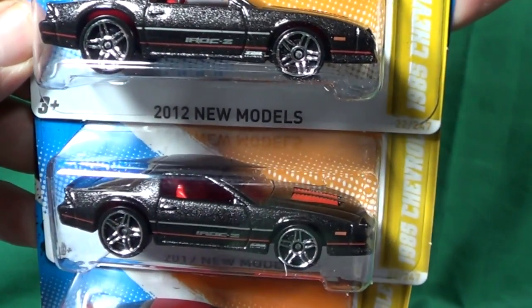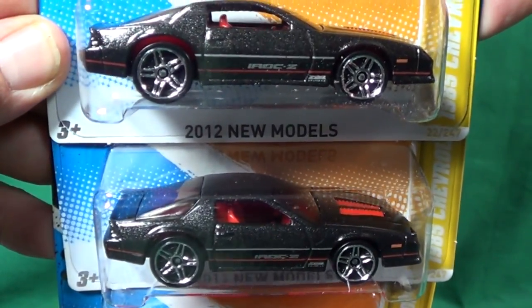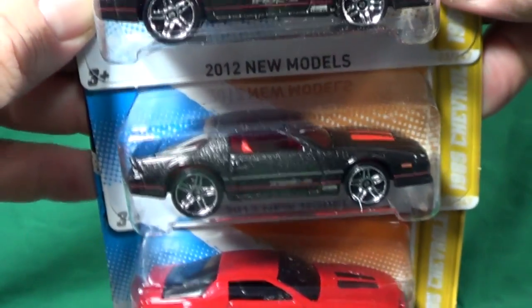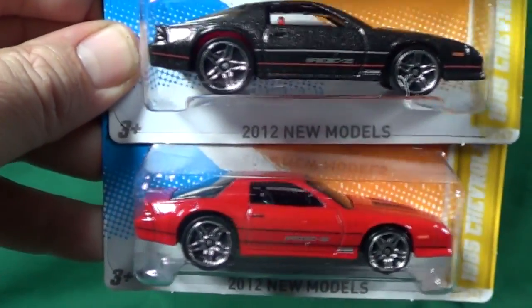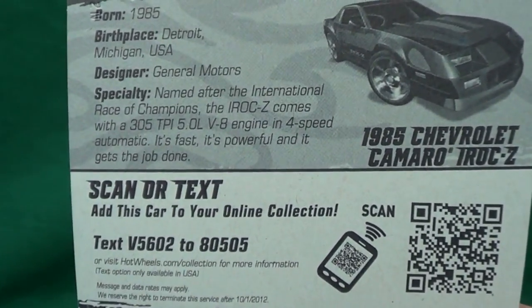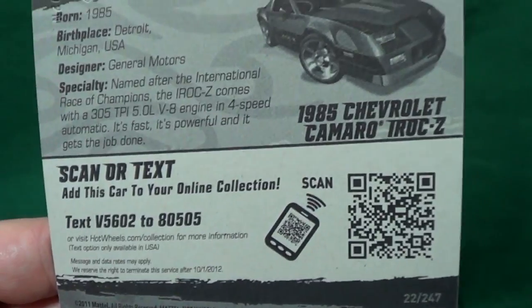Up next, the '85 Chevrolet Camaro IROC-Z. There are two black ones here because one wound up being a Walmart exclusive — it had the Hot Wheels window banner. Only a couple of the new models were chosen for that exclusive window banner treatment at US Walmart stores. It really does seem like Walmart gets the cooler variations.